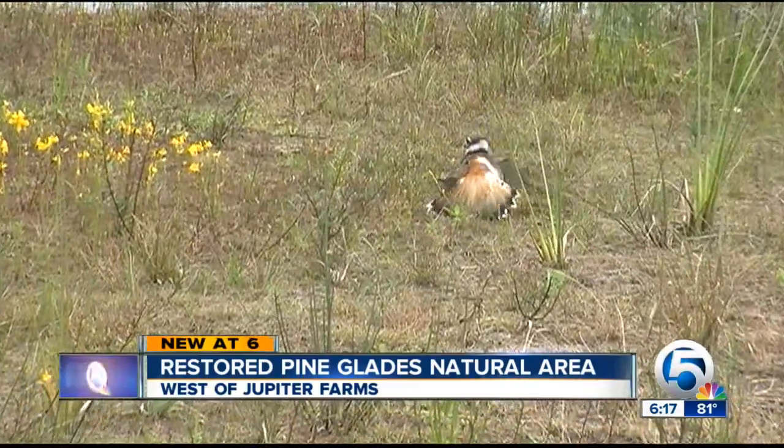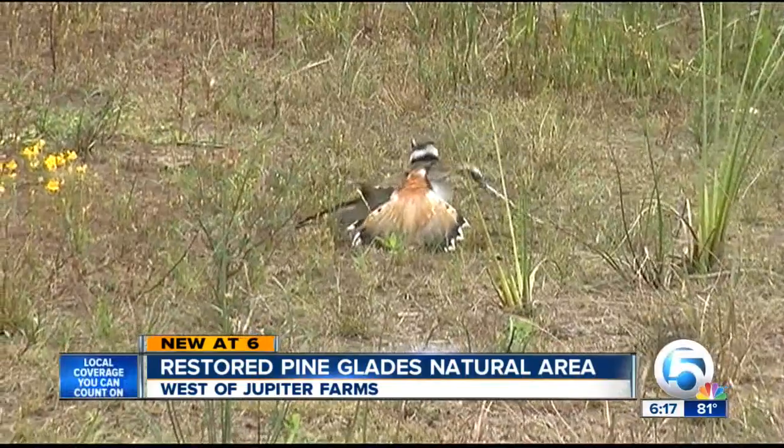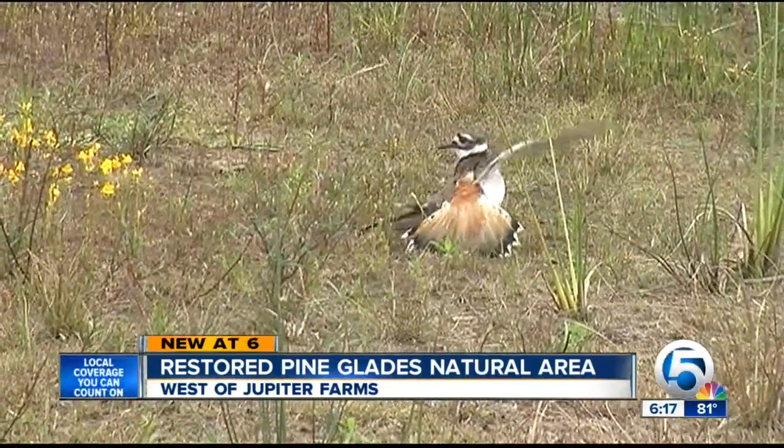Just on our short walk today, we ran into this killdeer bird. She was protecting her nest by pretending to be injured in front of us.